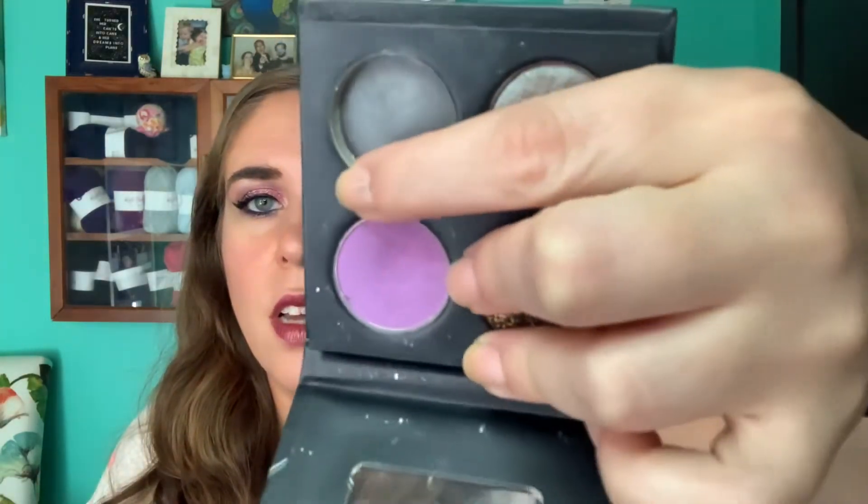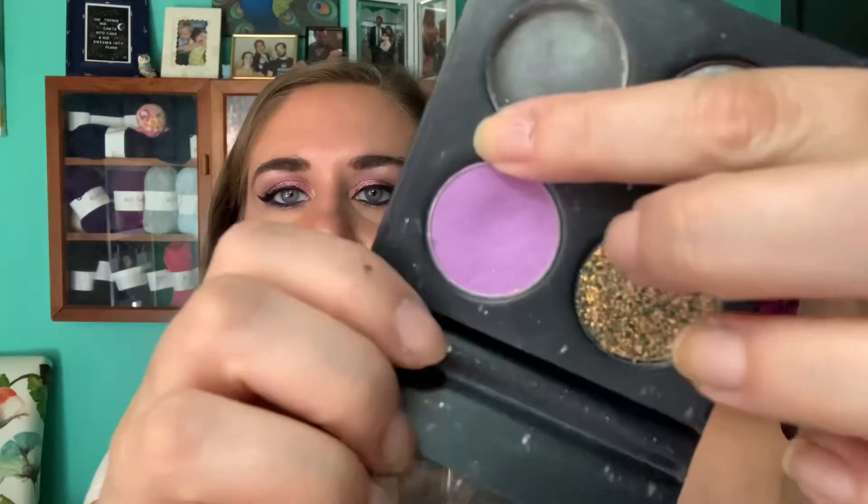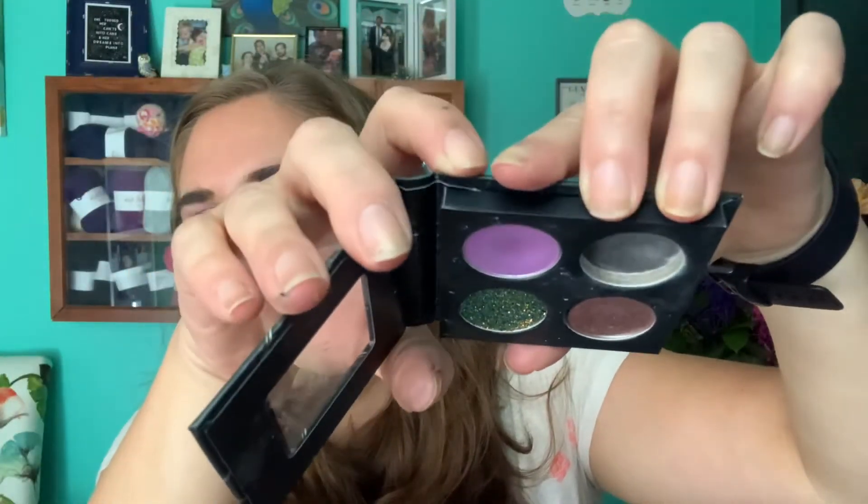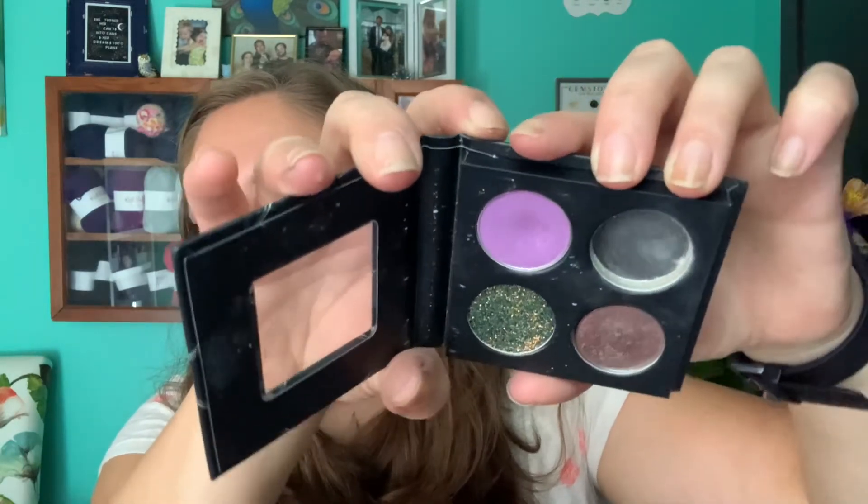My last shadow in the project is my Makeup Geek shade in Wisteria. I'd take it out but I need a magnet and I don't have one right now. I've used it four more times for a total of 21 times — that's a pretty decent dip. I think I'm about halfway to pan, maybe a little more.